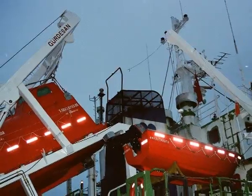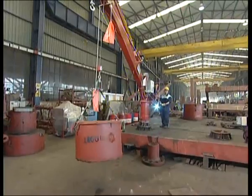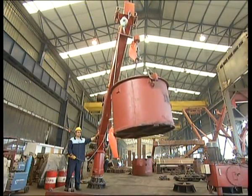Lifting and lowering motions are lined in the hook center. The hydraulic power unit is located on the crane. As in all life-saving cranes, the emergency power unit is automatically activated in case of power failure.